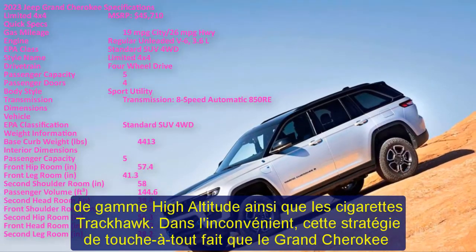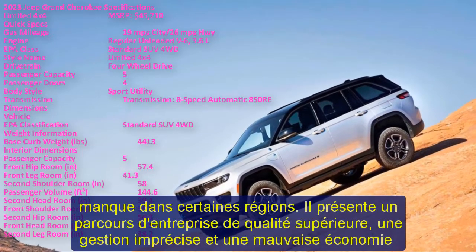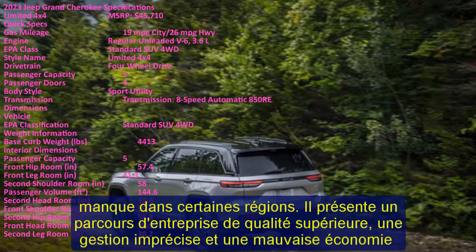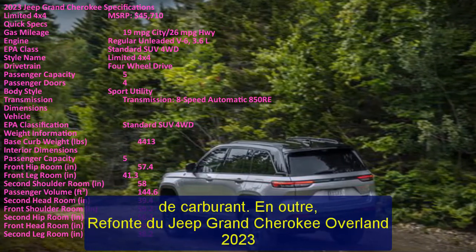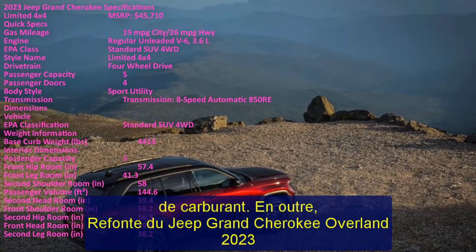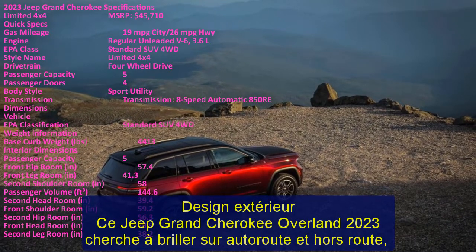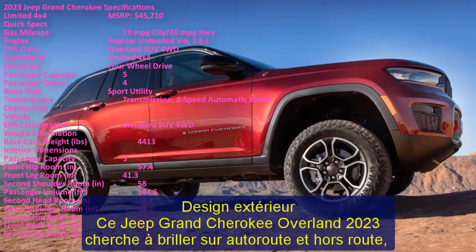The 2023 Jeep Grand Cherokee Overland aims to impress both on-road and off-road, but it mostly shines in the latter category. It feels relatively stable around corners, and its brakes provide good stopping power. The steering is well-weighted and responsive at lower speeds, yet it becomes somewhat vague at higher speeds, making the Jeep feel larger and more cumbersome than it actually is.